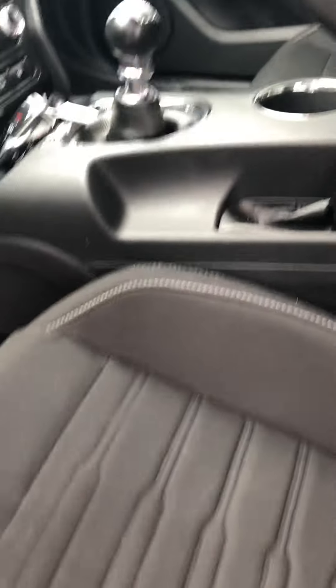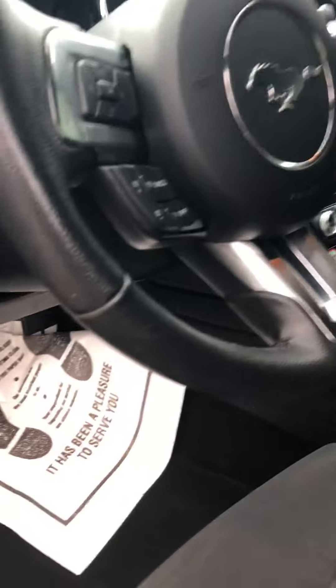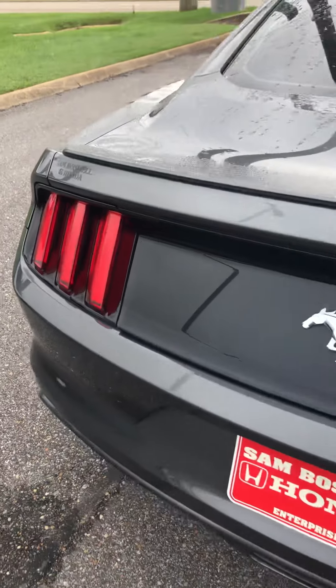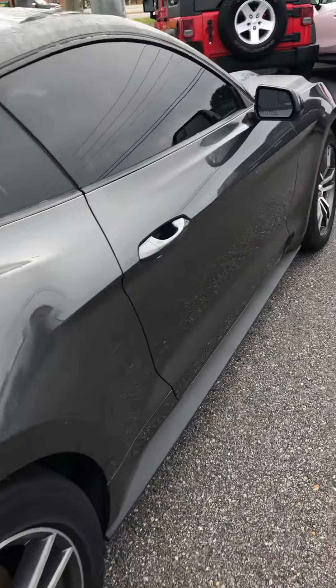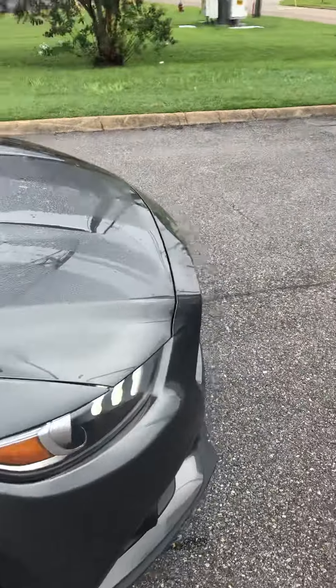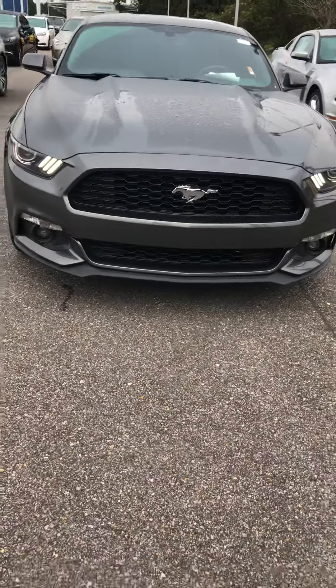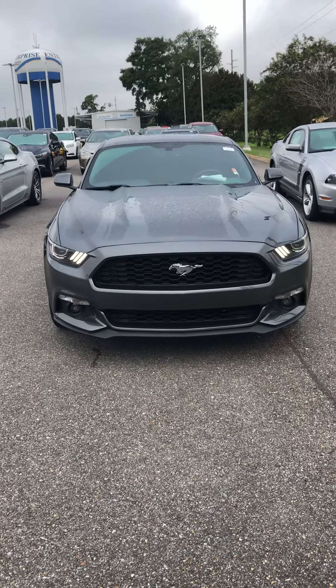It has a six-speed manual, a very nice radio display, and a backup camera as well. It's a very nice car. Again, this is a 2016 Ford Mustang with the EcoBoost.